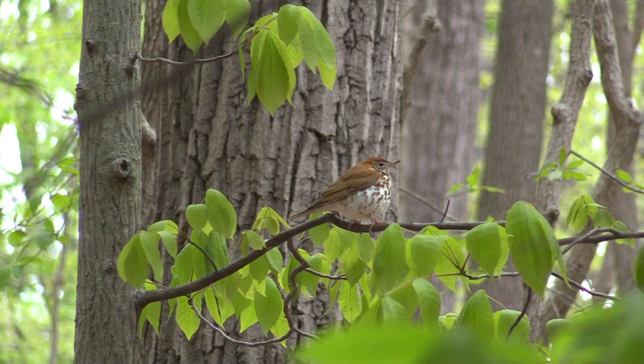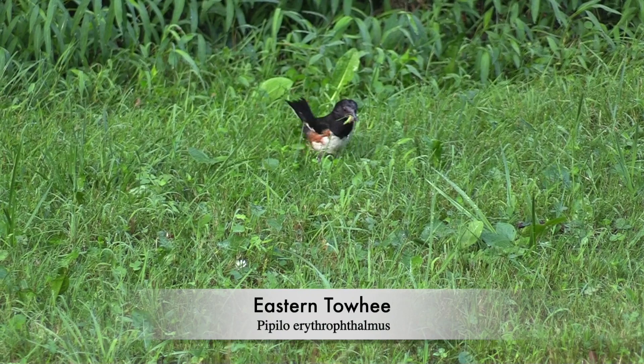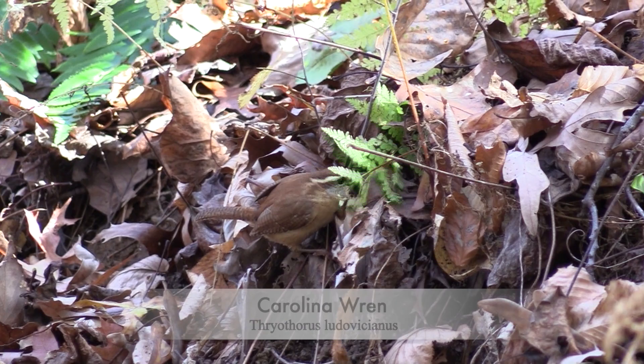The eastern towhee, like the wood thrush, also kicks and scrapes the ground for invertebrates. However, this red-eyed bird prefers thickets or brushy woodland, often near openings. The bird seems to say 'drink your tea.' The Carolina Wren is a very common bird rummaging through the dead leaves and in the brambles of our forests. This one is perched next to a poison ivy vine. It seems to say 'tweet-a-lo, tweet-a-lo, tweet-a-lo.'